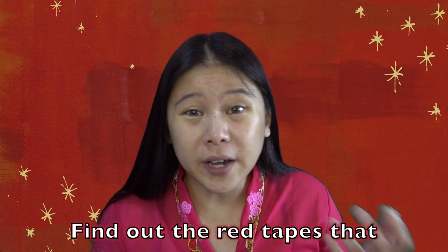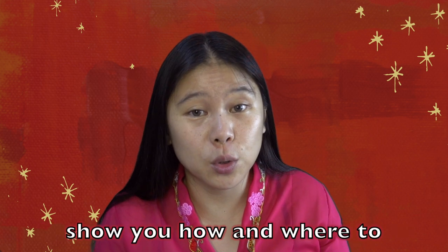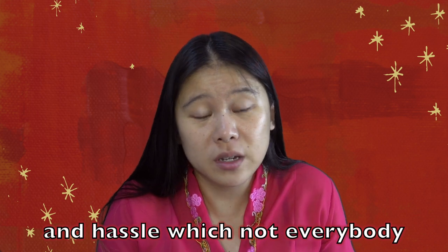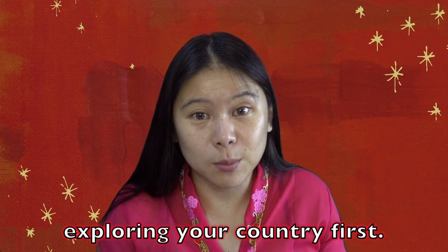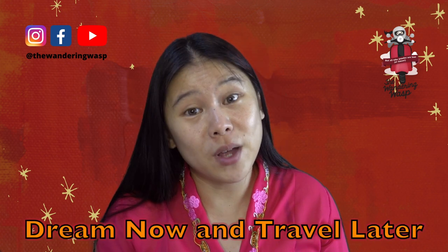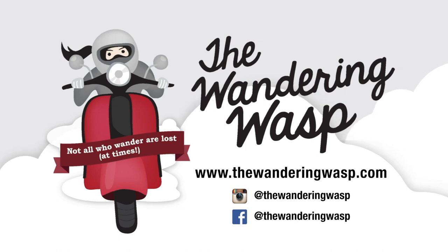Do your research well. Find out the red tape that you may encounter along the way — you'll be less caught by surprises at the border. In my next video, I'm going to show you how and where to find all this information. Motorcycle travel involves costs and hassle which not everybody can easily afford. However, if you live in a big and diverse country, you can start by exploring your own country first. Remember to subscribe to The Wandering Wasp for more travel stories and tips.